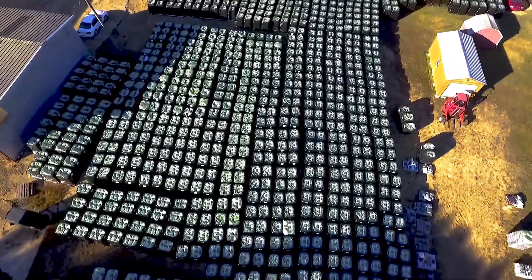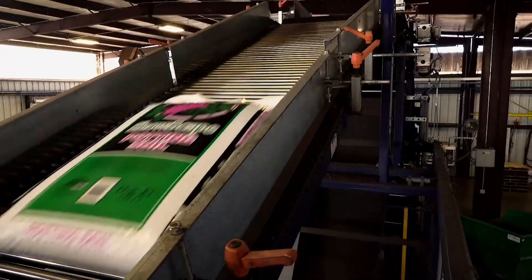Our business is called Phillips Bark Processing Company. We are a manufacturer of mulches and potting soils.